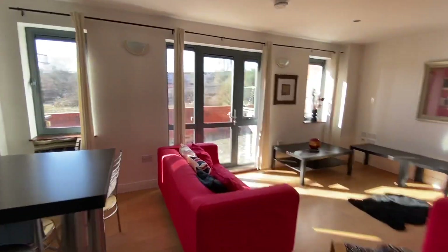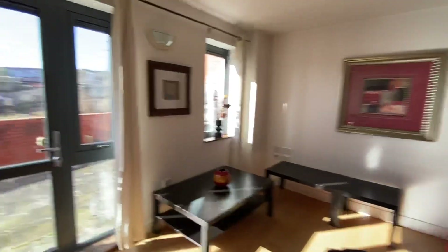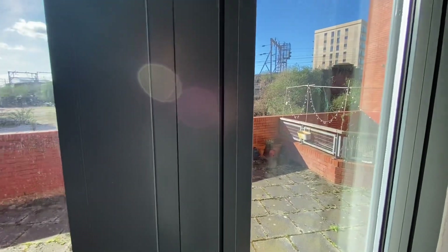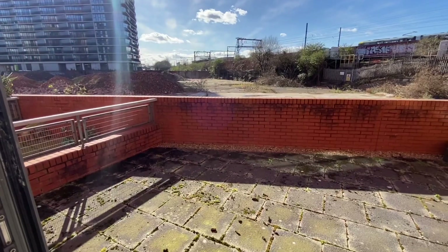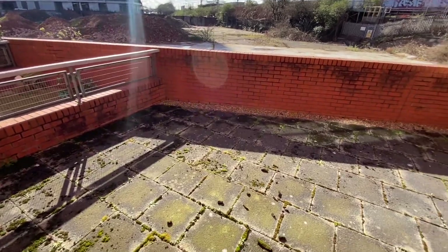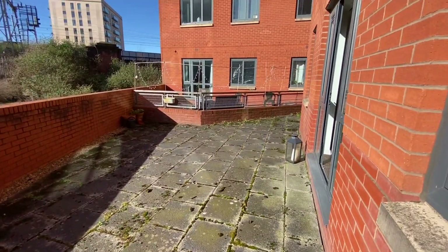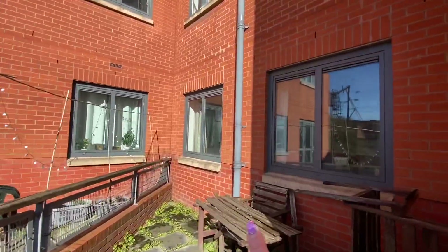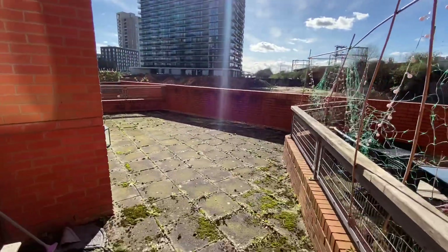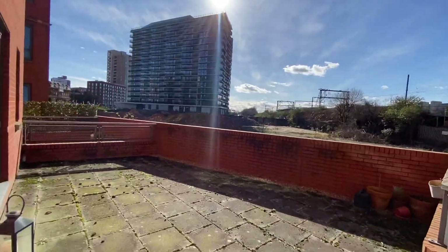Whilst we're here, let's pop out into the garden area. Coming out here, it's approximately just after lunchtime and the sun is beaming. It's going to get the sun right the way through to its setting in the evening, and this is a really fantastic space. It's all paved and will be jet-washed, so it will be looking super once that's been done. As you can see, it goes right the way round here as well — a really, really fantastic space. Honestly, I could pull up a chair now with a glass of wine or a cup of tea — the sun is beautiful.